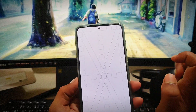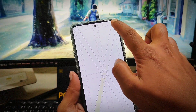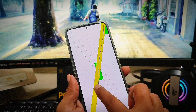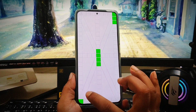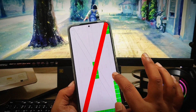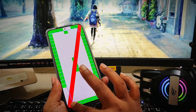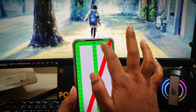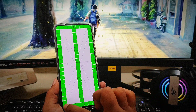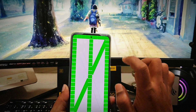Now you have to run the hardware test. Just go ahead and follow the on-screen instructions. If you find that any of the touch areas are not working on your phone, that could mean it has a hardware issue. Make sure to check all areas at once.